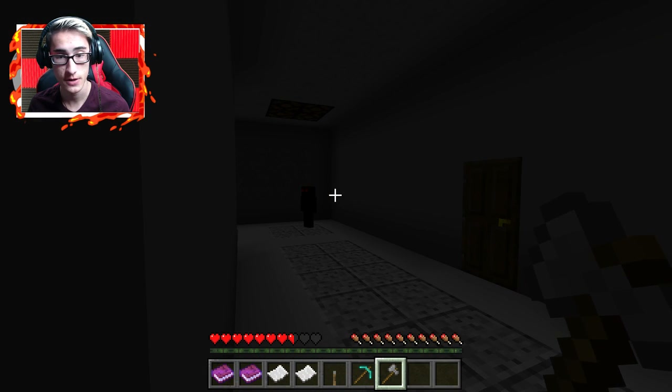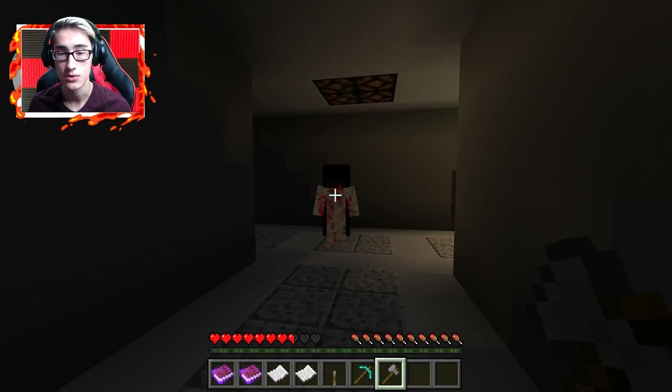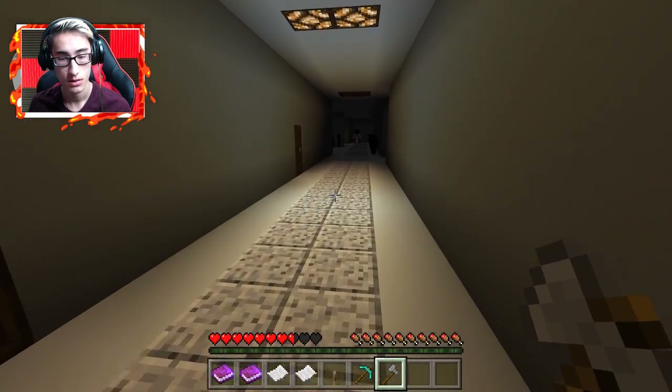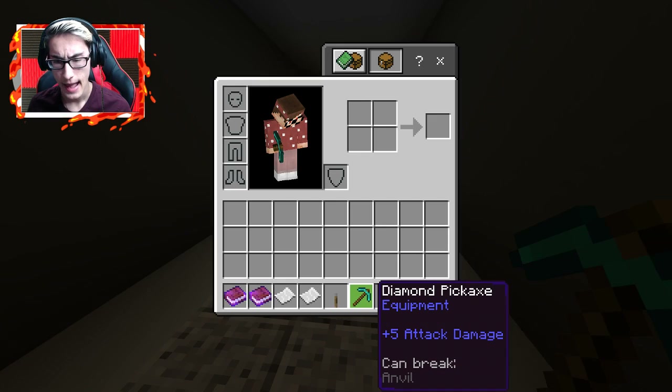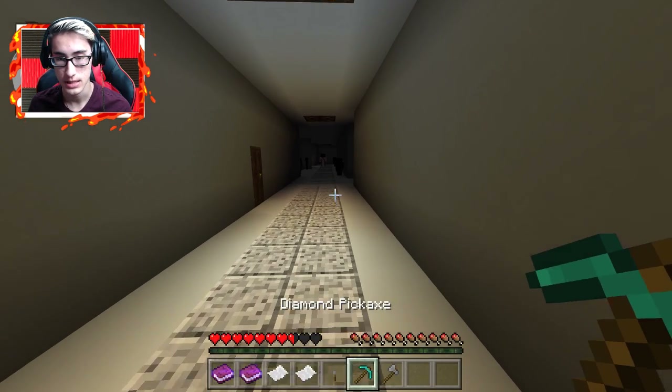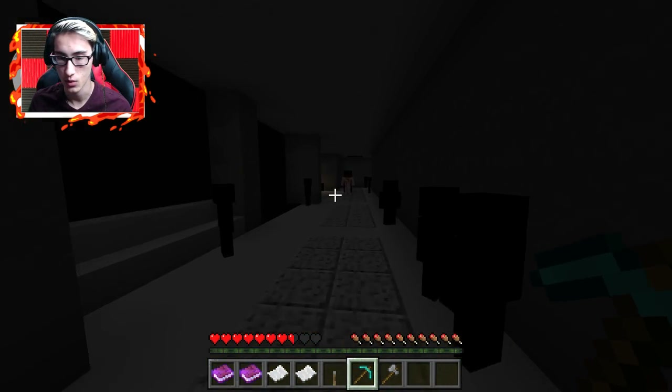Am I supposed to follow you or follow the munchkin? Guess I'll follow you. These things can break anvils and white stained glass panes — so this is what gets me back to my office. And it can be placed on a block of iron, which we saw on the second floor. Are you like controlling them? Are you their leader?